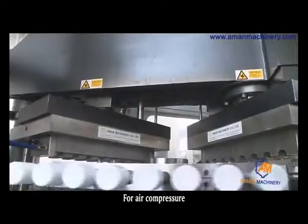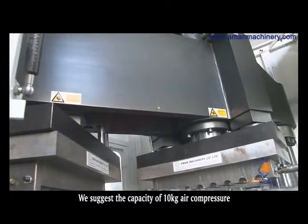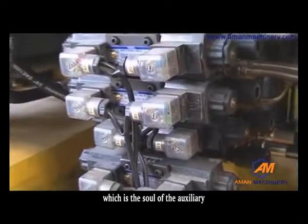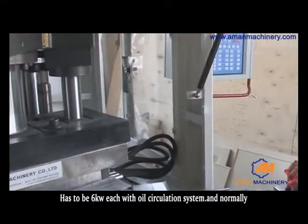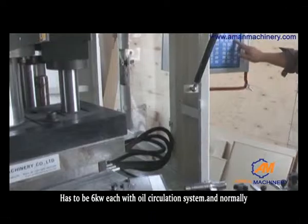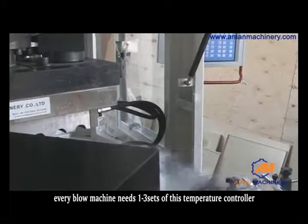For the air compressor, we suggest a capacity of 10 kg. For the oil temperature controller, which is the core of the auxiliaries, it must be 6 kW each with an oil circulation system. Normally, every blow machine needs 1 to 3 sets of this temperature controller.